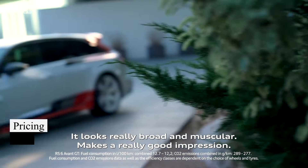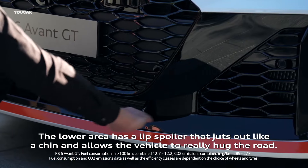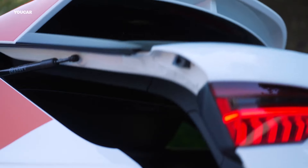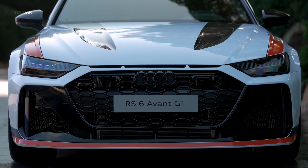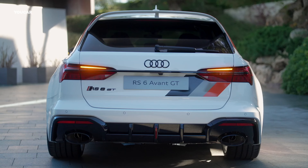The 2025 Audi RS6 Avant is anticipated to range in price from approximately $127,000 to $170,000, depending on the selected trim and optional features. This pricing flexibility allows buyers to customize their RS6 Avant according to their preferences and budget.